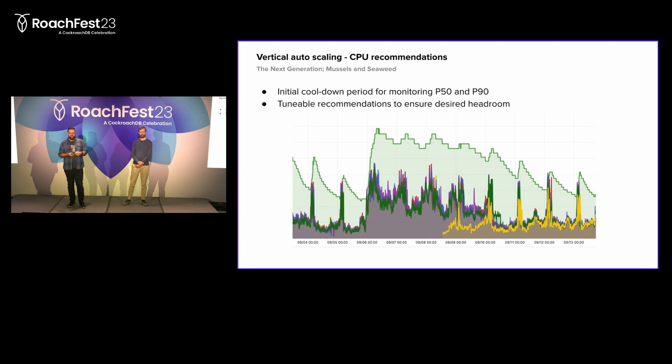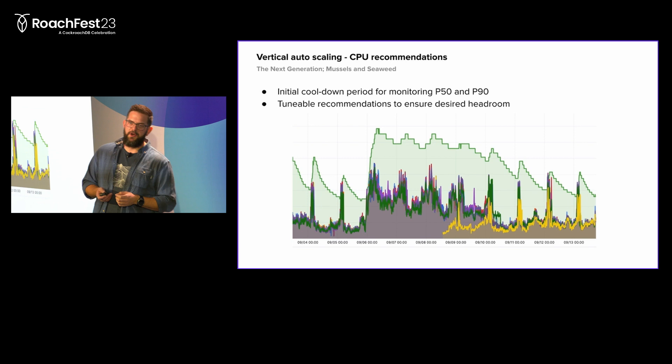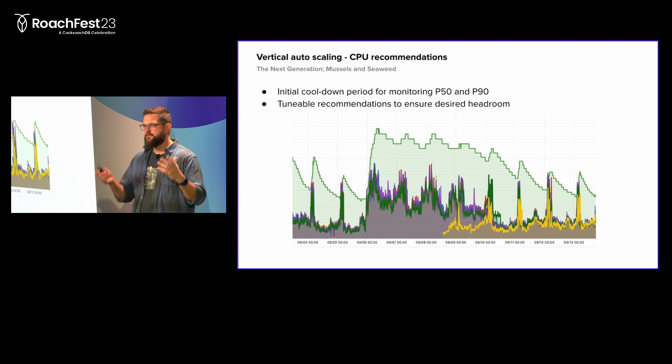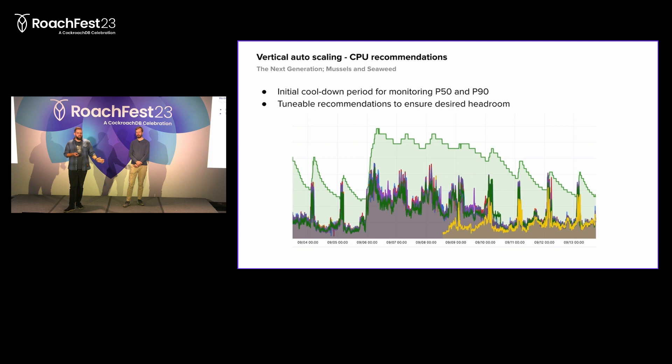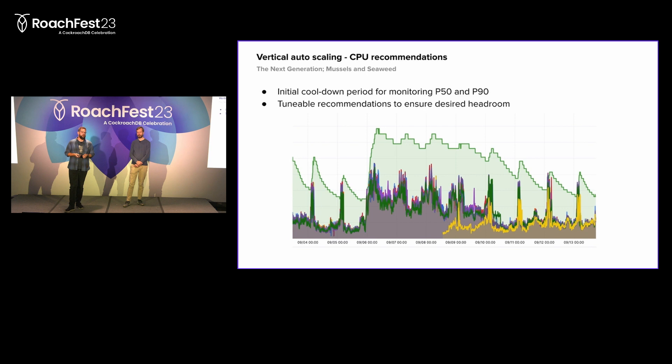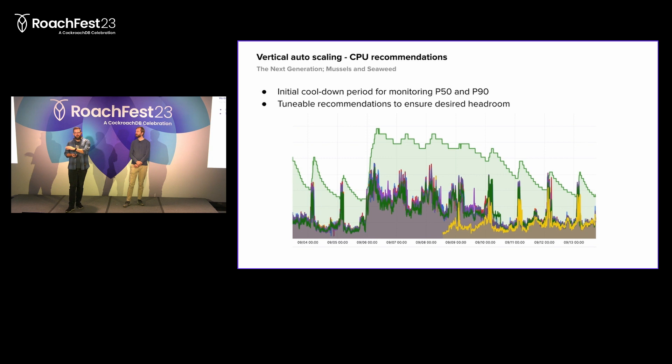Looking at this graph, you see the spiky lines at the bottom - those are actual Cockroach nodes and their actual CPU usage - and the green area on top is the recommended CPU requests. We could tighten this a bit more, but having the headroom to not fall over when a spike comes in is worth more than a slightly smaller cloud bill. We see an incident on the 6th of September where a workload changed drastically, with all nodes spiking up to using a lot more CPU. We see the auto-scaler recommending requesting more resources. After a couple of days, we added more nodes to the cluster to scale it out, which made all the Cockroach nodes run less hot, and the auto-scaler again recommended reducing the requests. This gives us the ability to auto-tune requests for our entire Cockroach fleet and bin-pack much harder in Kubernetes.